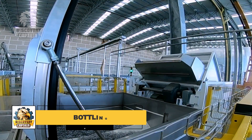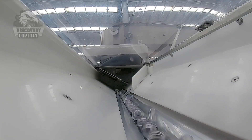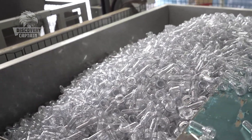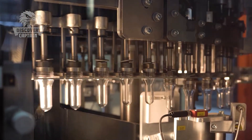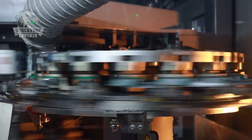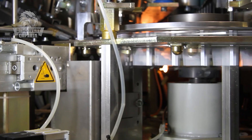How is the water packaged and sealed without being contaminated by the external environment? The process begins with the creation of the bottles themselves. In modern factories, polyethylene terephthalate plastic is melted and then blown into molds to form bottles. These bottles are lightweight, durable, and designed to preserve the purity of the water.